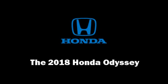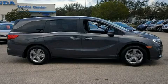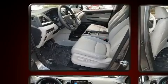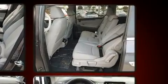Come test drive this 2018 Honda Odyssey. Under the hood, you'll find a six-cylinder engine with more than 270 horsepower. And for added security, Dynamic Stability Control supplements the drivetrain.